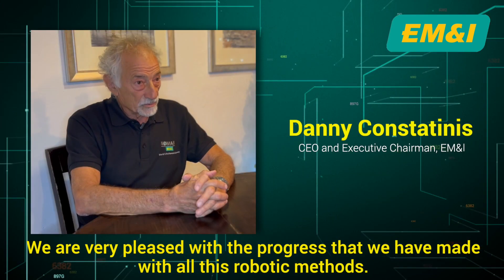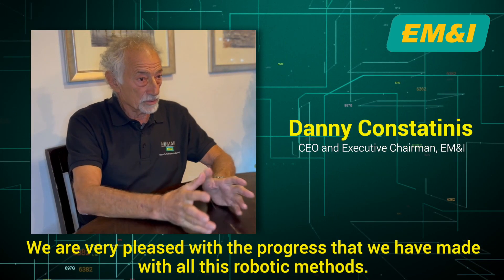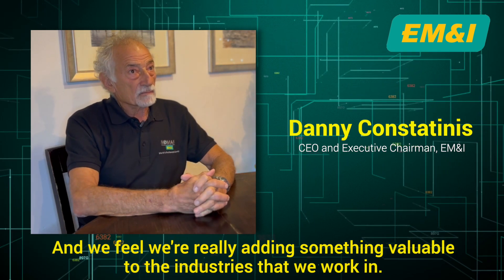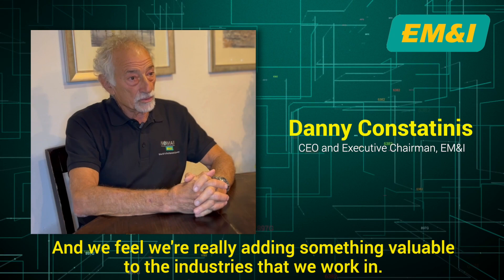We are very pleased with the progress that we have made with all these robotic methods and we feel that we are really adding something valuable to the industries that we work in.